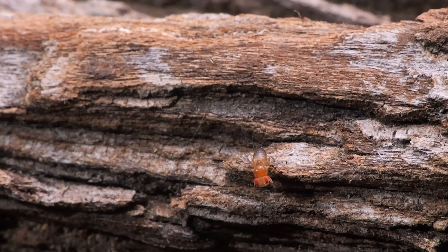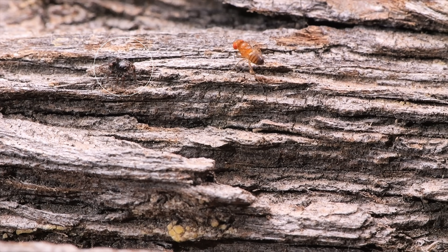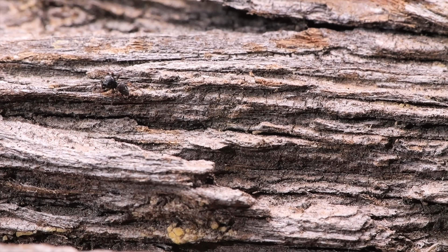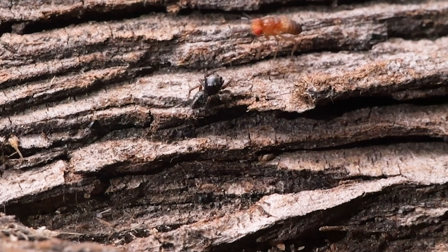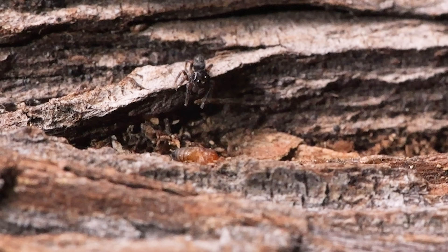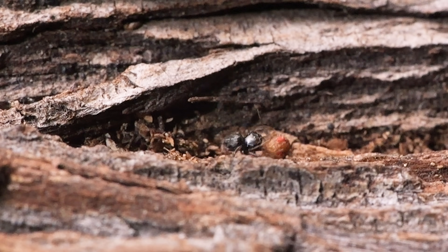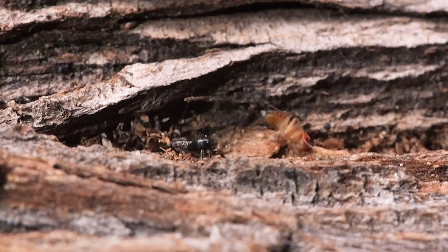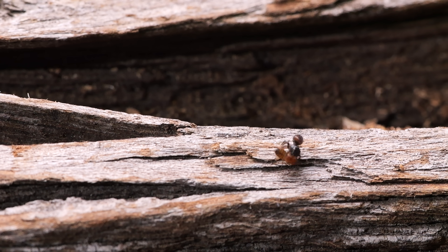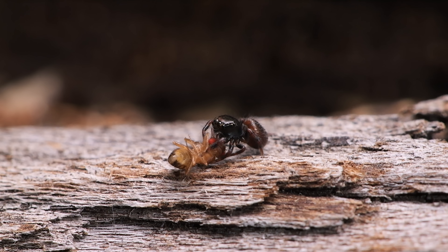Something catches the spiderling's attention, but at first it's a bit unsure of what to do. It doesn't have a teacher, so it's got to improvise. Okay, that could have gone better. Got it. But now what? All right — this time, no messing around. The spiderling tries out its fangs for the very first time.